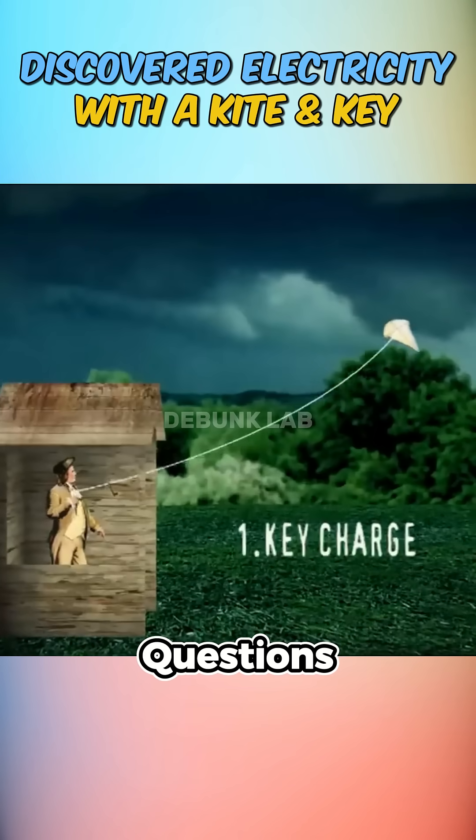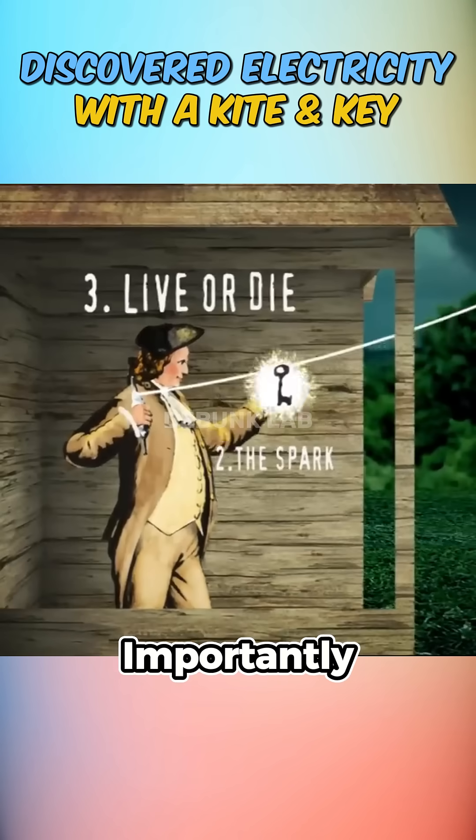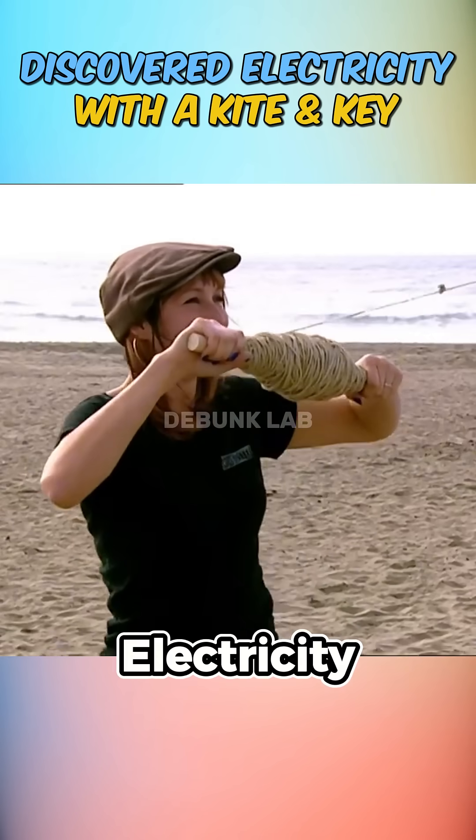Their test had three questions: Can the key hold a charge? Can sparks be generated? And most importantly, is it safe? They first flew the kite on a dry beach day, relying on natural static electricity in the air.